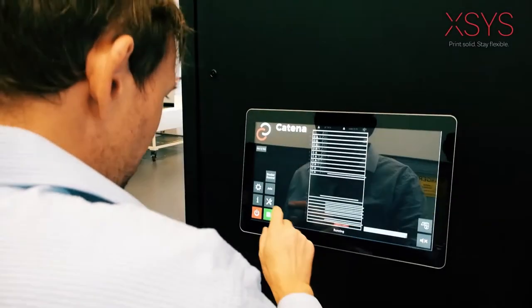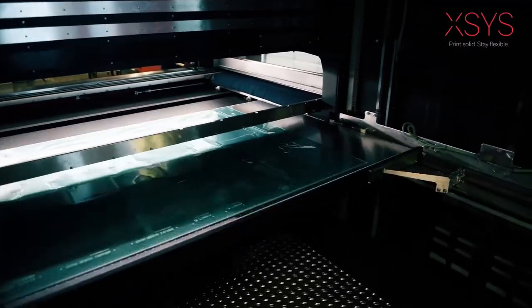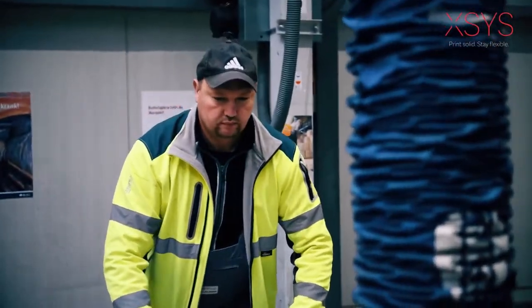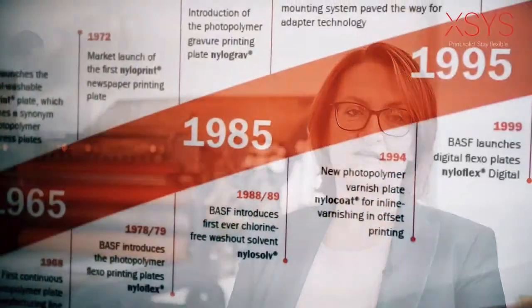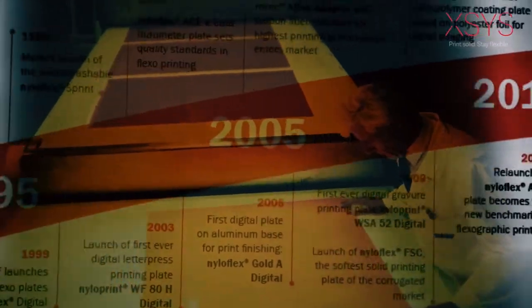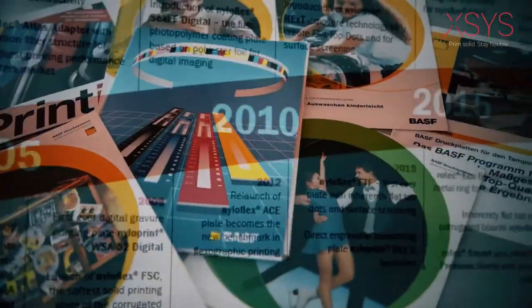Since then, our people have been working with your people to find the best answers to the challenges that shape the flexographic printing industry. Our legacy of brilliant innovation dates back to our roots within BSF in the 1960s and later as part of Flynn Group. For more than 60 years, we have been pioneering new and innovative flexographic and letterpress solutions.